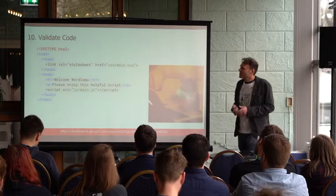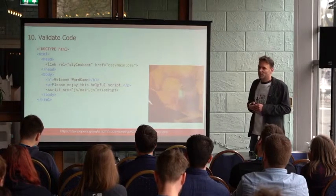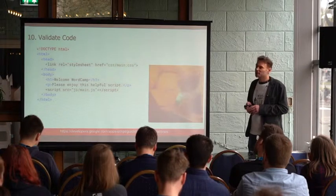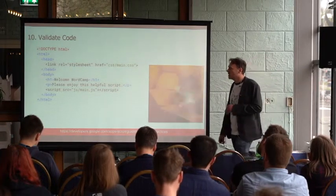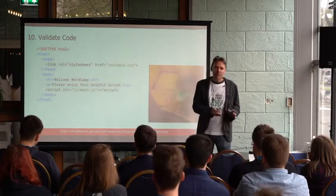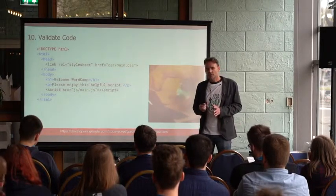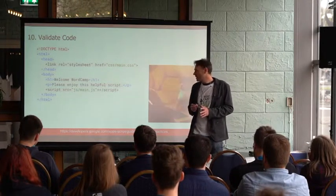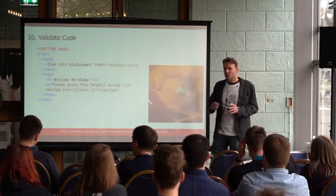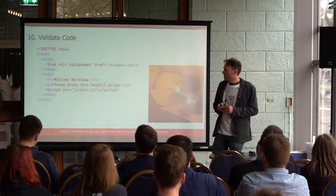The final tip is to serve valid code — make sure the code on your page has no errors. Make sure your stylesheets load in the header and all your scripts are at the bottom of your webpage, otherwise you'll get messages from Google that you are loading blocking resources. Also check that there are no 404 images — images that are not found. You want to make sure the code is valid.